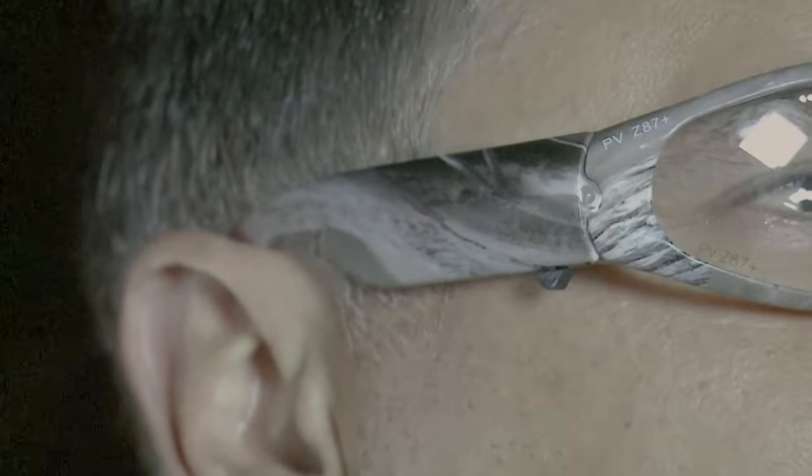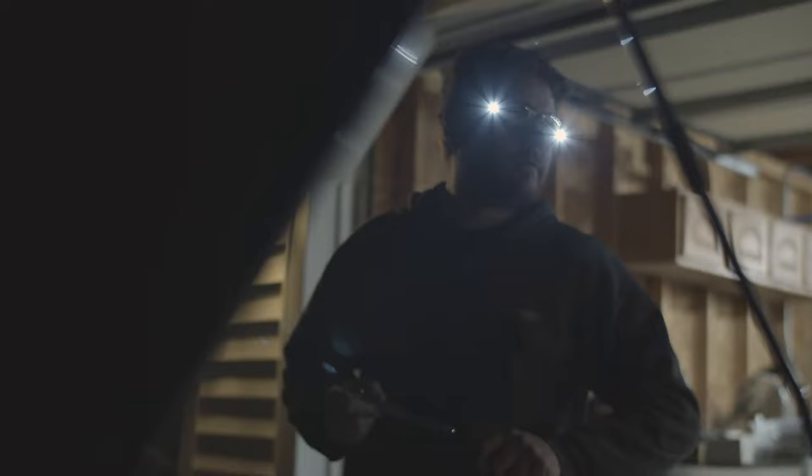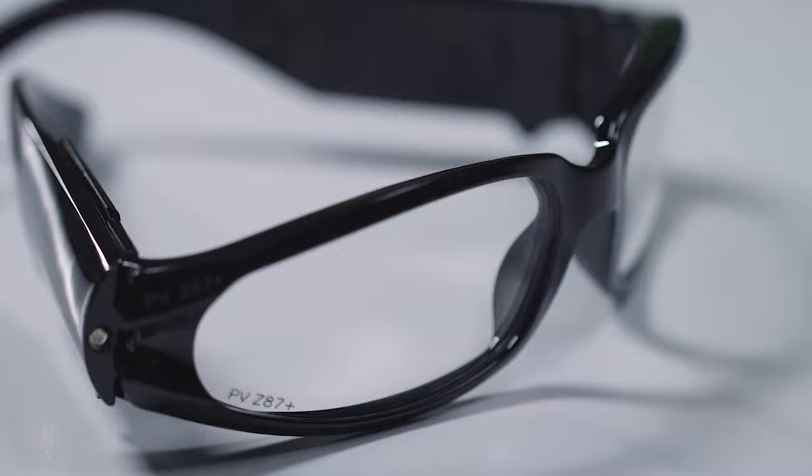Meet LightSpecs from Panther Vision. These innovative eyewear creations combine state-of-the-art ultra-bright LED technology with bold and stylish design, while also providing the durability you expect from Panther Vision.